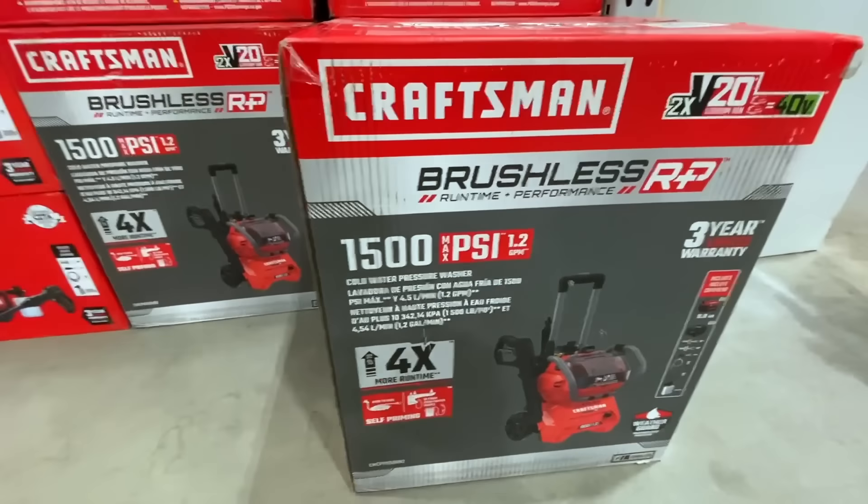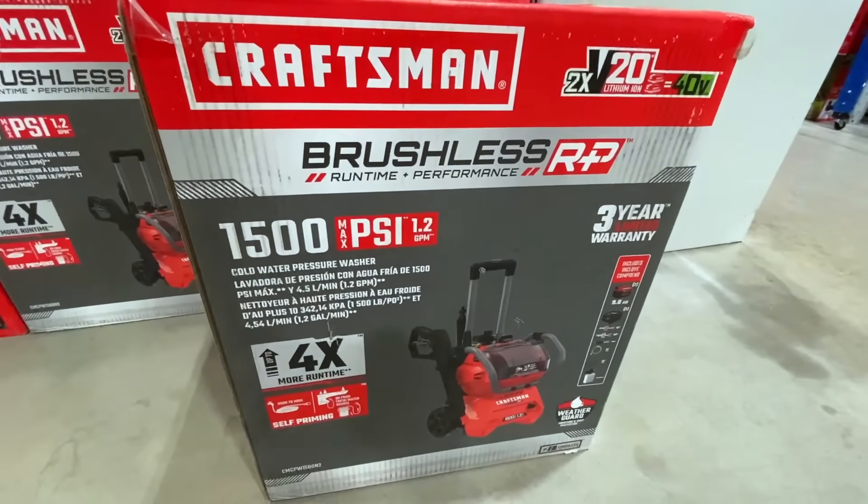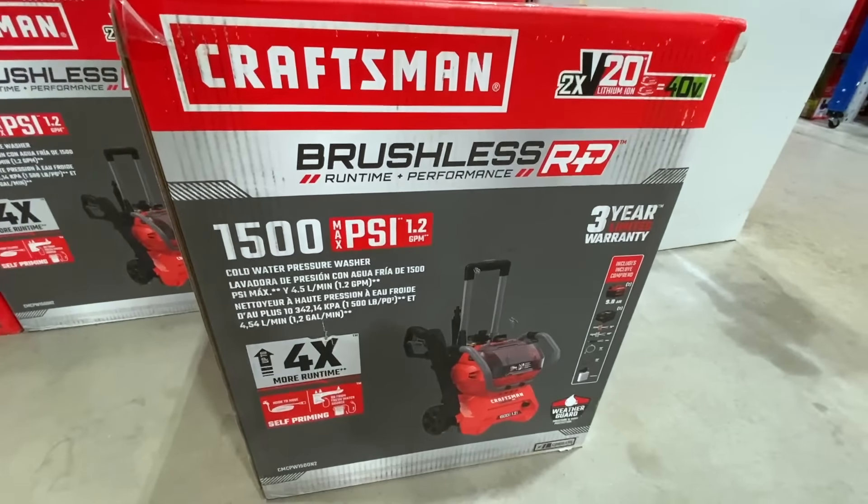The Craftsman 1500 PSI was $549 down to $411. This is the brushless RP — not a gas or electric pressure washer, this is a cordless one. It comes with two 9 amp-hour batteries, nozzles, and a soap dispenser. It's 40-volt, has weather guard for moisture and dust protection, and says up to four times more run time. I couldn't find info on exact runtime, but $411 clearanced out.